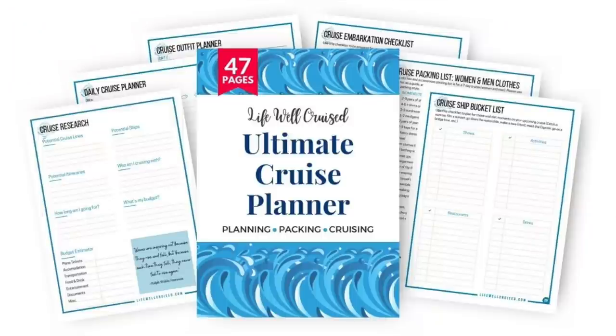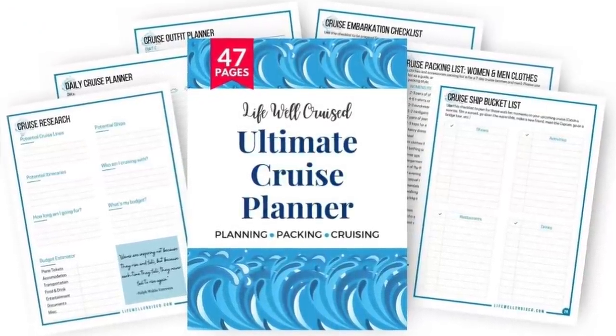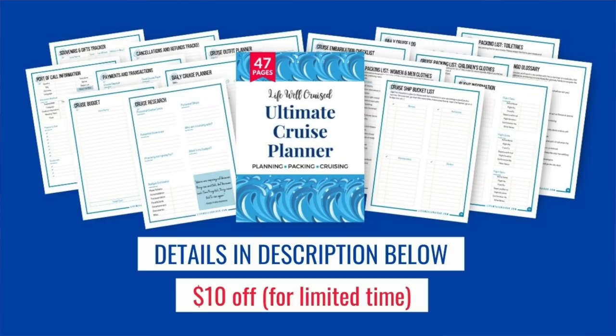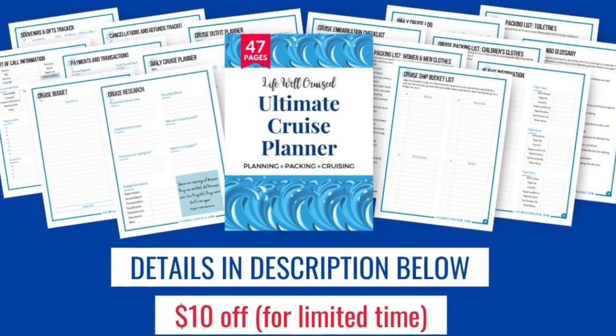If you're looking for a way to keep track of your booking, cabin upgrades, and payments, we have the Ultimate Cruise Planner — a downloadable, printable 47-page cruise planner that helps you stay organized from booking all the way through disembarkation. It includes cruise packing lists, payment and refund tracking forms, and more. I'll leave the link in the description below.